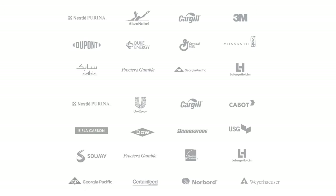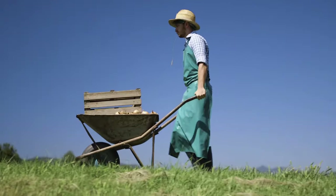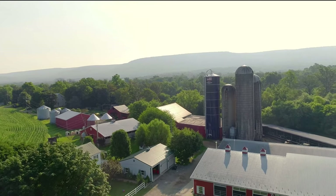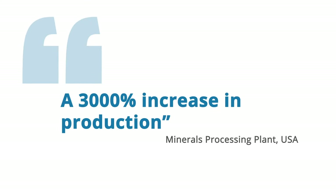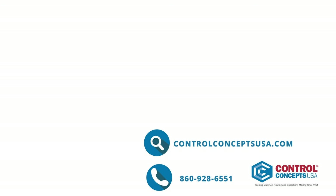We've worked with some of the biggest companies, and thousands of small companies around the globe. Our customers have seen amazing results, and so can you. Contact us to find out more about AirSweep.